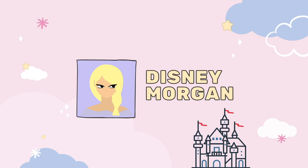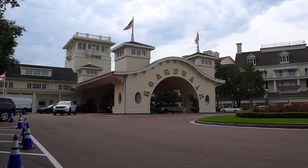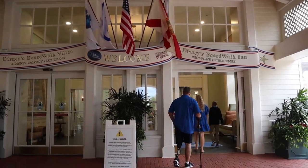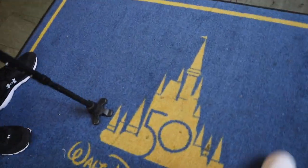All right, so we are at the boardwalk. We are headed to the Flying Fish for dinner. I've never been here before. I've seen videos and pictures every time these guys go.